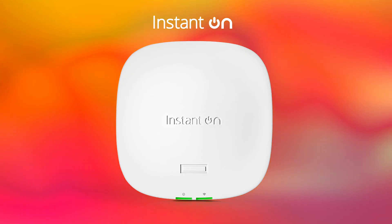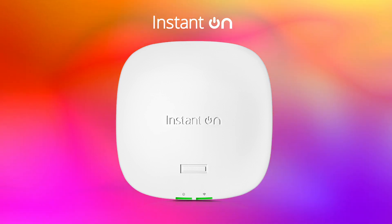Today we're here with Hugh from Home Network Solutions Berkshire to discuss one of the newest arrivals, the AP21. So Hugh, would you mind telling us about the installations you typically handle? Is it residential, commercial, a bit of both?